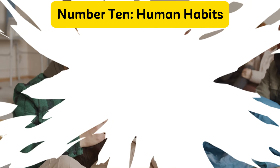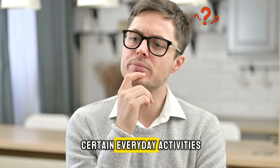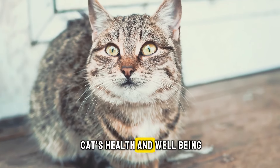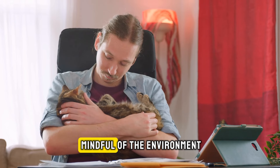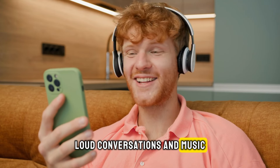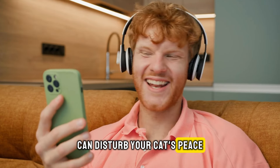Number ten: human habits. Are you aware that certain everyday activities, such as smoking or loud noises, can adversely affect your cat's health and well-being? It's vital to be mindful of the environment you create in your home. Loud conversations and music can disturb your cat's peace and have negative implications on their happiness and health.